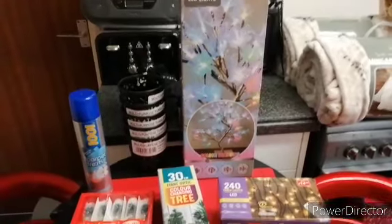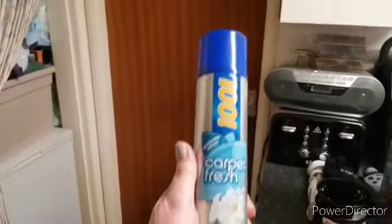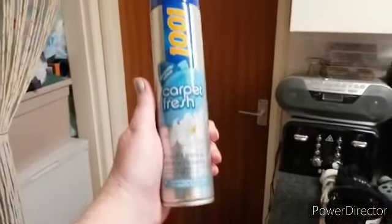This is just a small haul from Bargain Buys and I'm going to start over here with this — just bits and pieces that were picked up while we were out. Top of this carpet fresh.